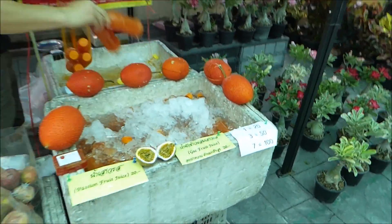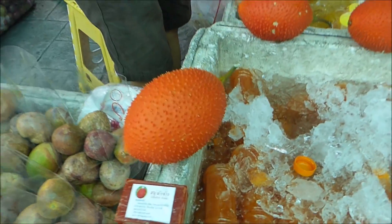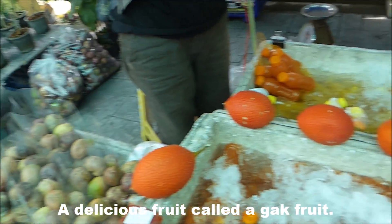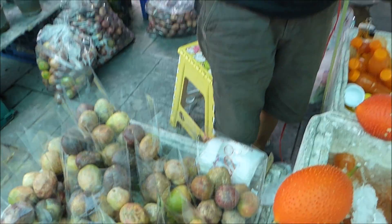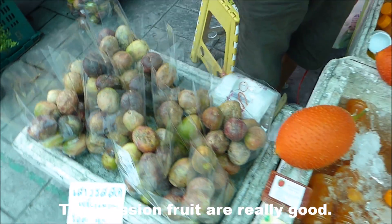There's a good one. I'm not sure if you know it, but this one's called a Gak Fruit and it tastes really sweet. It's a little bit like bubblegum from my previous tastings. And this one's a passion fruit — this lady's got some really nice looking Thai passion fruits as well.